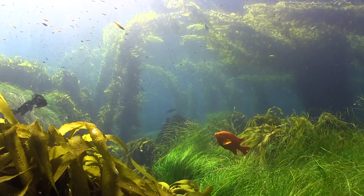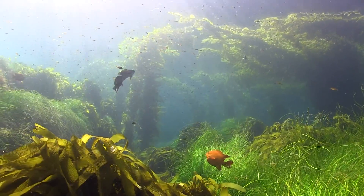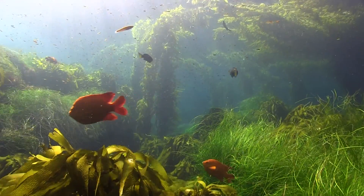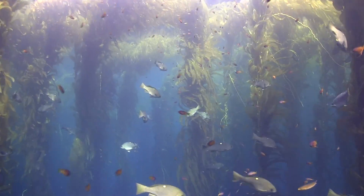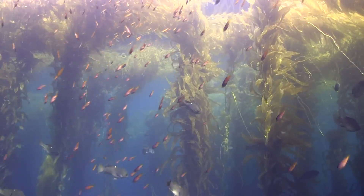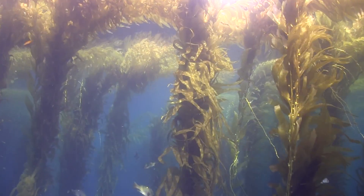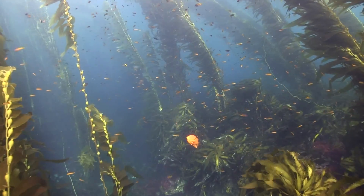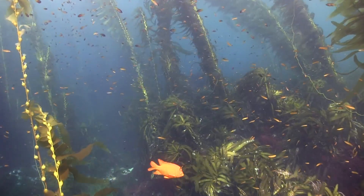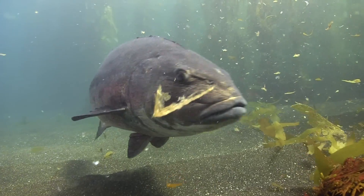A kelp forest is a busy place — a hangout and nursery for fish that shelter in the tangle. The canopy overhead blocks predatory diving birds. The blades further down inhibit open water attacks. Kelp is a refuge from hungry giants.